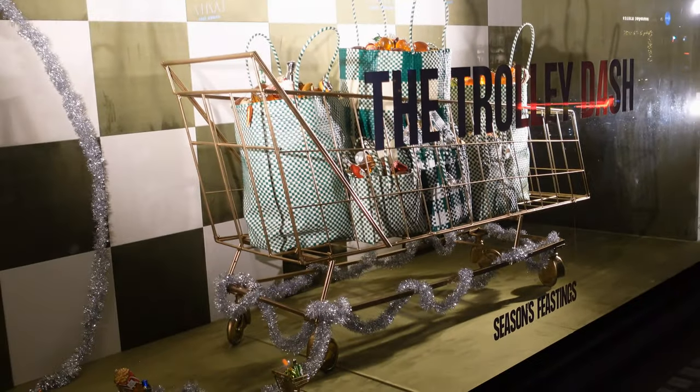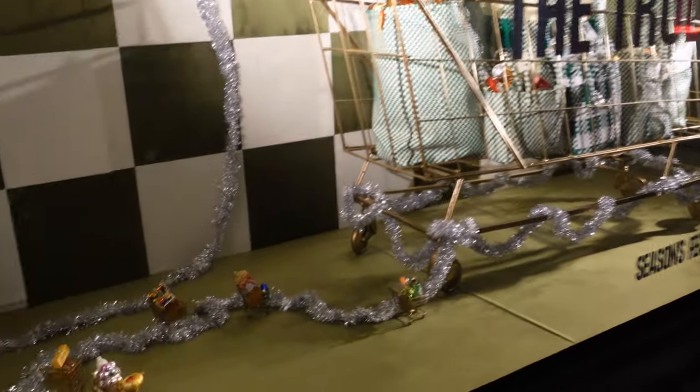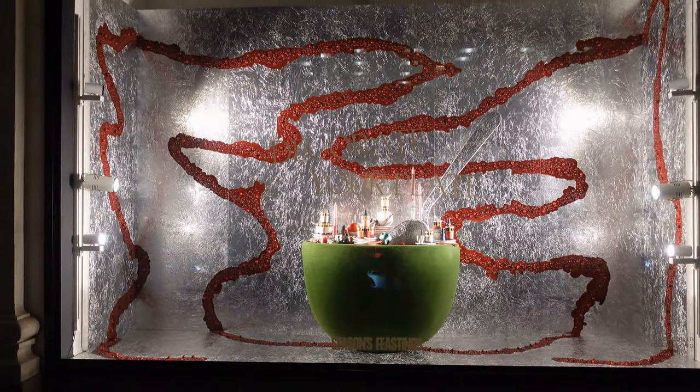For our next set of shop windows, we're at Selfridges on Oxford Street. We're also on Duke Street, which is where the windows start. This year, Selfridges have gone for a food theme throughout all of their windows under their brand tag, Seasons Feastings.